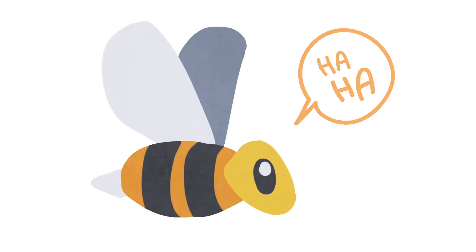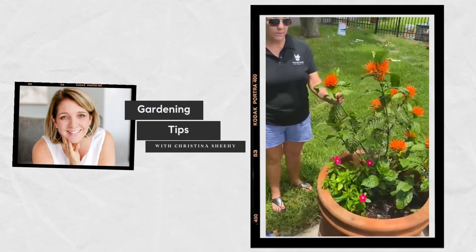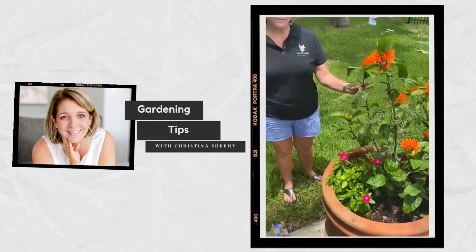Right here, firebrush. This is brand new to me, but it is a hummingbird plant — it attracts hummingbirds. I didn't know that, but that's been fun to watch.